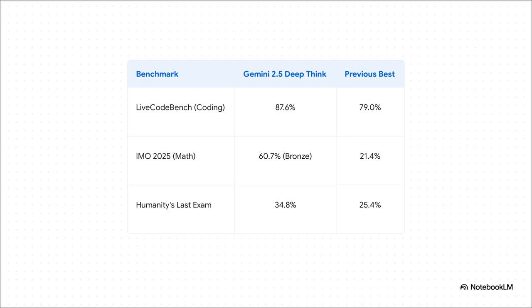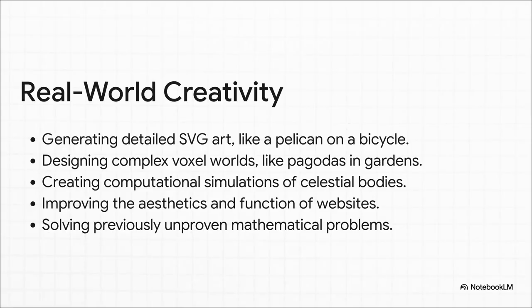It's setting a new state of the art across the board. But it's not just about acing tests. What's impressive is how this raw analytical power translates into real creativity. People are using it for stuff like generating complex vector art — and yes, that pelican on a bicycle is a real example from a user. It's designing entire game worlds, simulating stars and planets, and even helping mathematicians solve problems that nobody had proven before.